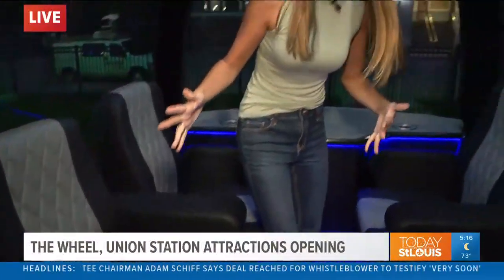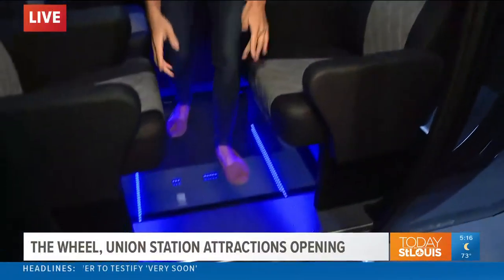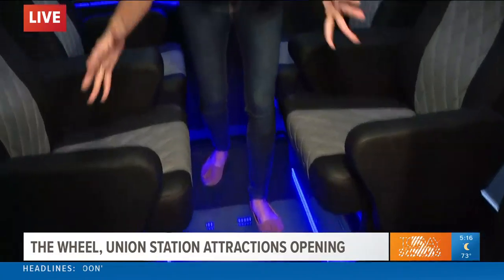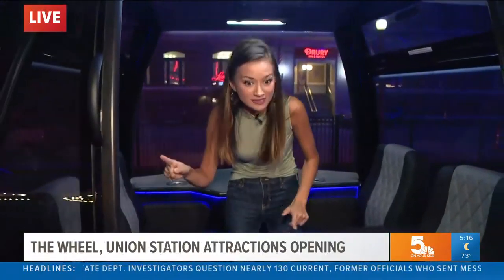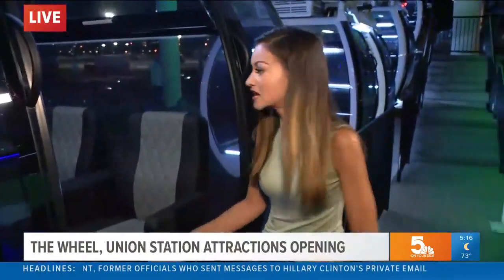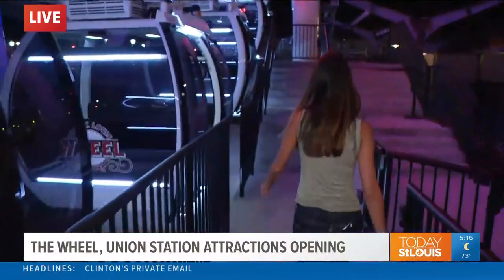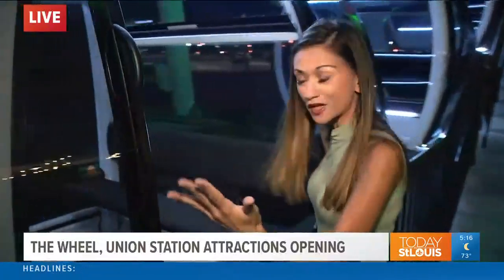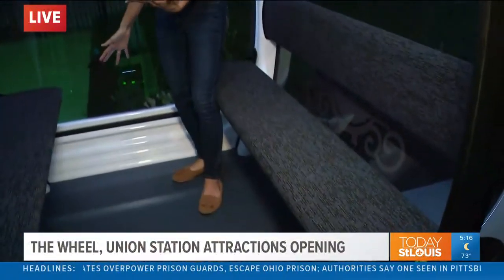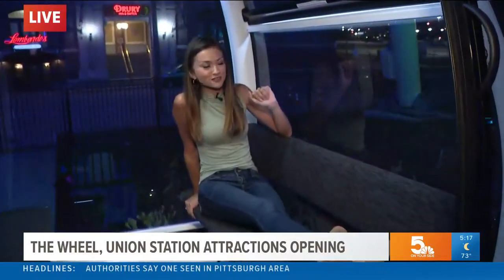This is one of the gondolas — there are more than 40 of them — that can take you up about 200 feet in the air in the St. Louis Wheel. It is officially opening to the public today. This is one of the VIP gondolas, so it shows how luxurious your experience could be. But if you have more friends you want to bring on board, this is one of the typical gondolas, and they're still pretty nice — you can fit eight people inside one of these. I got to test ride it on Friday night and I actually kind of put my feet up and enjoyed the view of the city, and it is a good one.